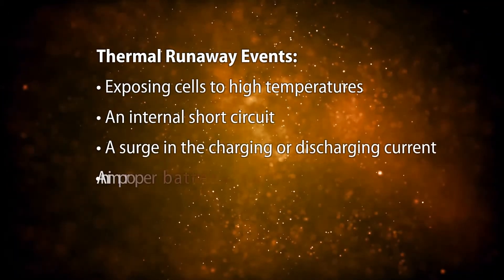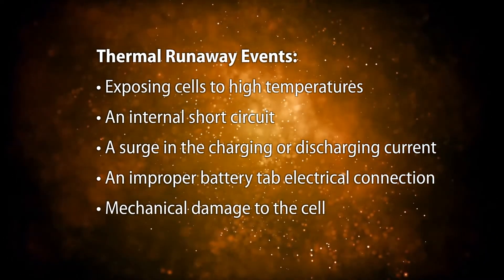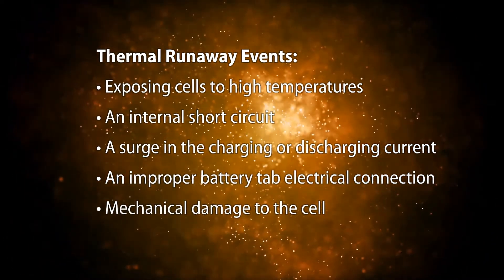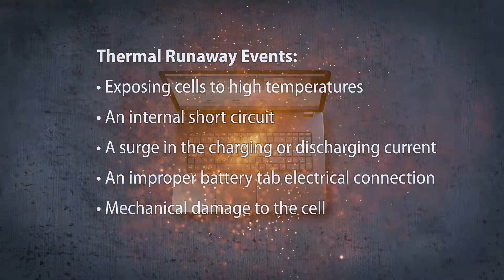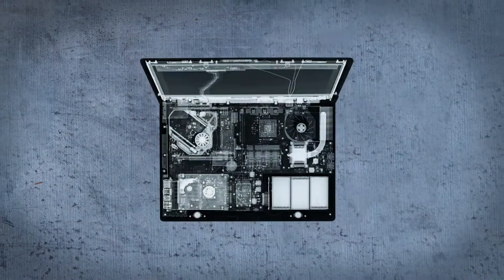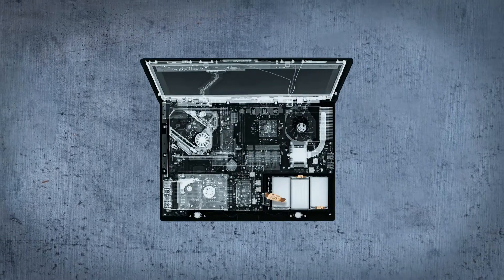There are, however, safety concerns with lithium-ion batteries that are typically a result of uncontrolled increases in cell temperatures caused by thermal runaway events. This requires designers to implement a multi-layered approach for battery protection.